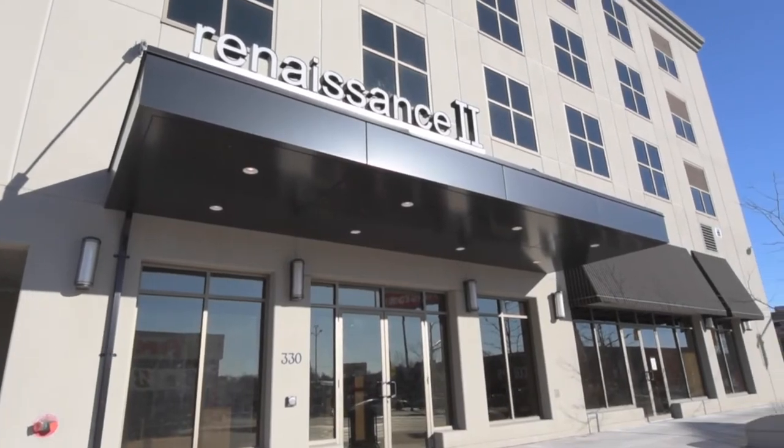The condo fees are very low here. The building covers your heating, your air conditioning, and your hot water. So the only utility you have is usually a small bill, generally less than $50. If you're at a point in your life where you don't want to worry about a house but you want the nice things in life, then the Renaissance 2 is for you.